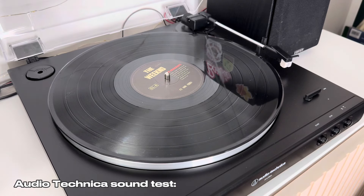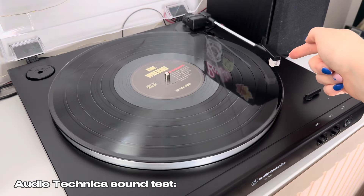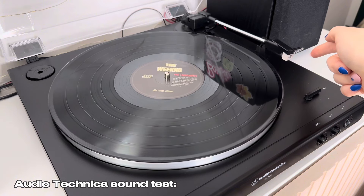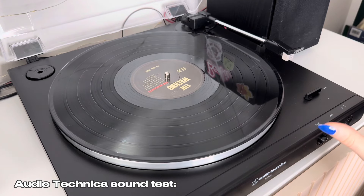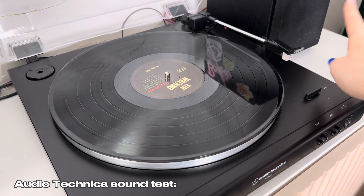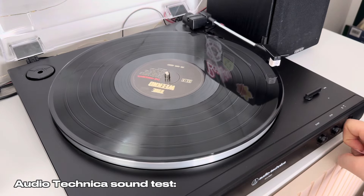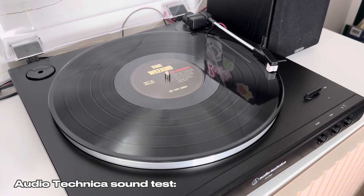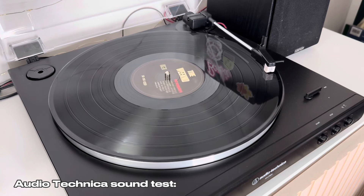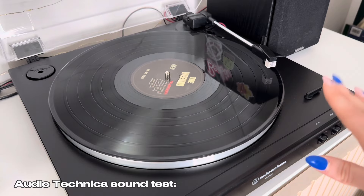Setting up the Audio Technica: changing the size to 12-inch, speed is fine. Lifting the needle to move it over — and it starts playing automatically. There was a brief hiccup because I'd clicked stop earlier and it remembered that, so just something to keep in mind. Moving the arm and clicking down to play. That is how the vinyl sounds on the Audio Technica — let me know in the comments what you think.